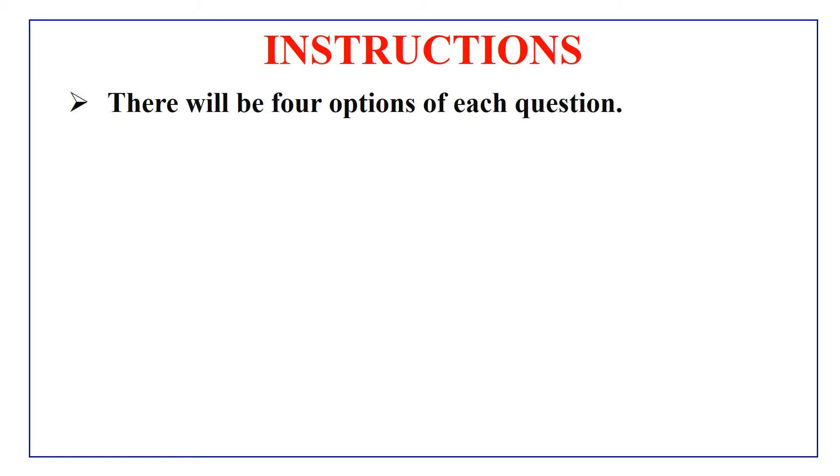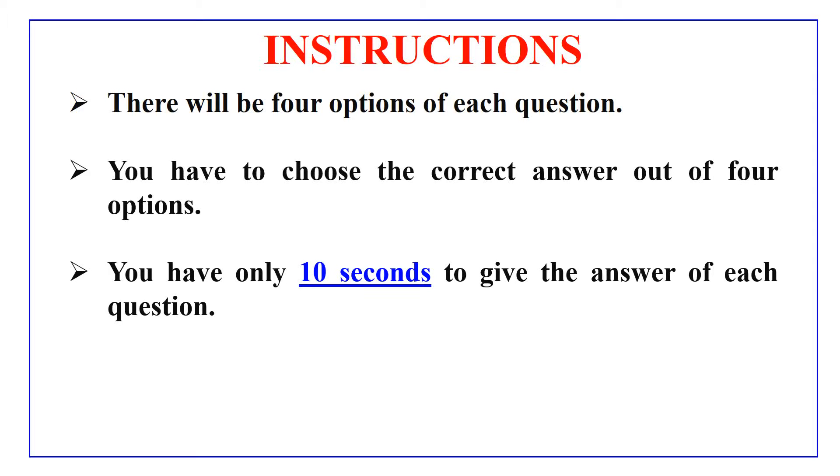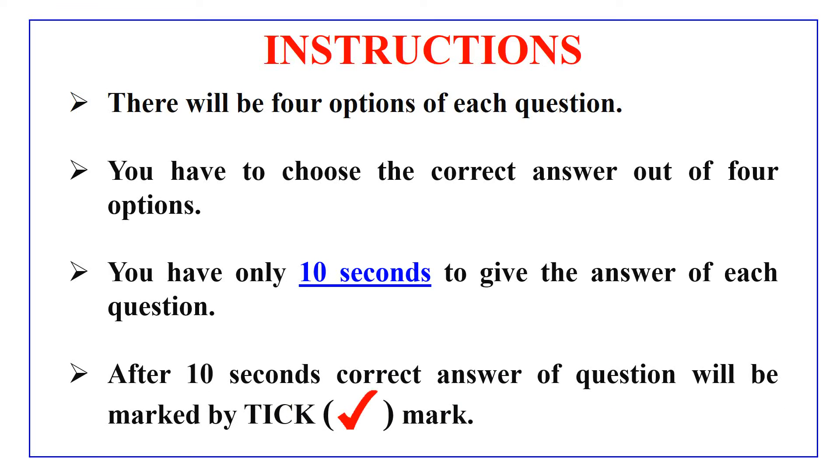You will find some questions in this video and each question has 4 options, and you have to choose the correct option which you think is the correct answer. Do remember that you have only 10 seconds to give the answer of each question, because after 10 seconds the correct answer will be marked by a tick mark. So without any delay, let's move to the questions.